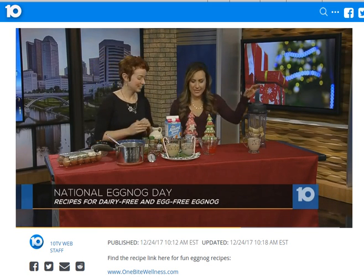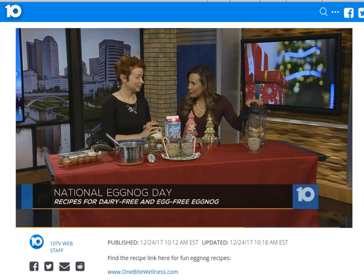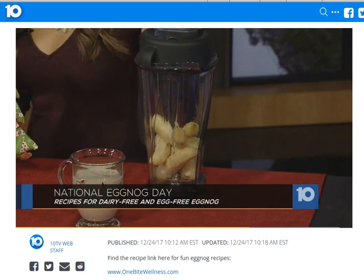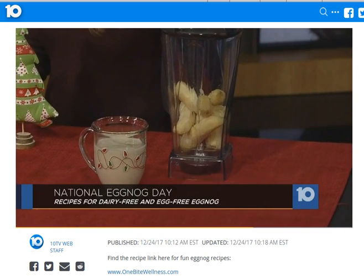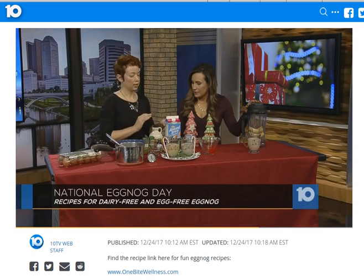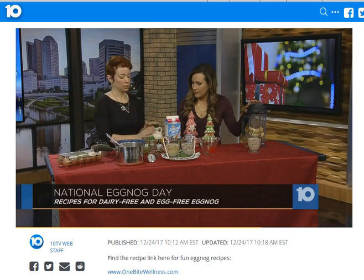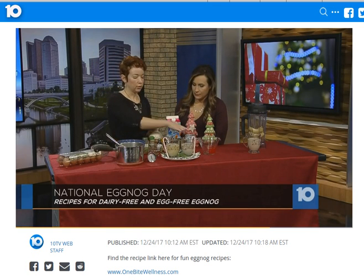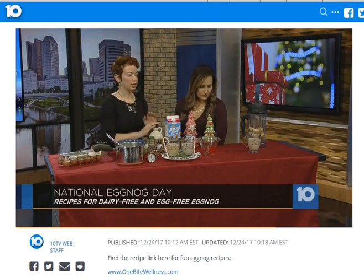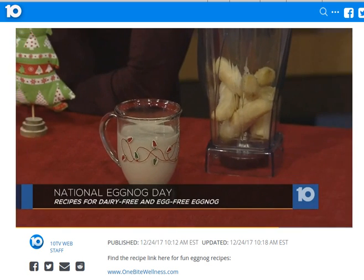And then you have an eggnog recipe that you use bananas with. Yes — so I made a vegan version for people who don't do very well with dairy or eggs. So it's frozen bananas, which still gives it that creamy texture. You throw the same things in basically — three cups of almond milk. I skipped the maple syrup with this because there's so much natural sweetness from the bananas themselves. And then you would throw in your coconut cream and some nutmeg. That's the creamy version down there — it's pretty delicious. I had that for breakfast today.